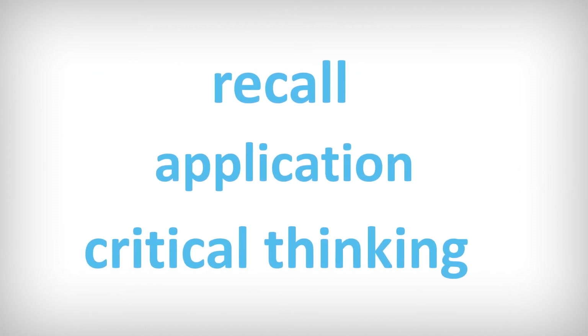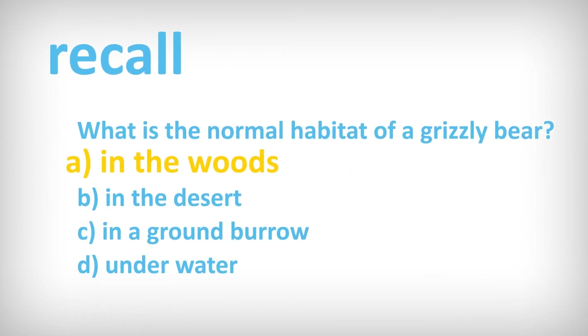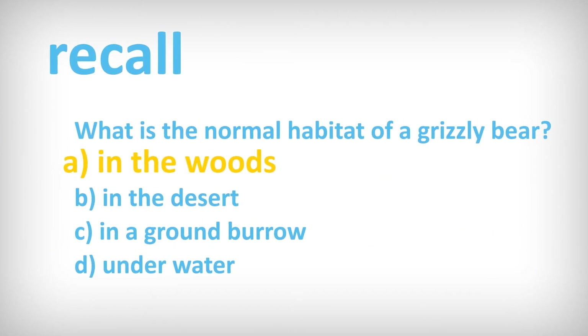The CSMLS exam uses three kinds of questions: recall, application, and critical thinking. A recall question requires only knowledge. For example, what is the normal habitat of a grizzly bear?